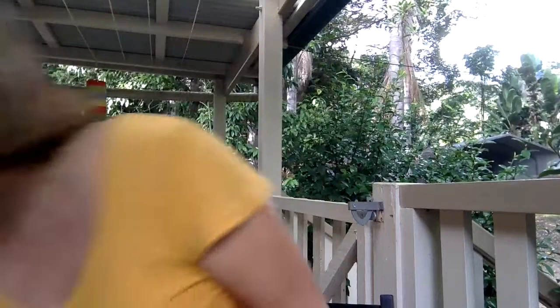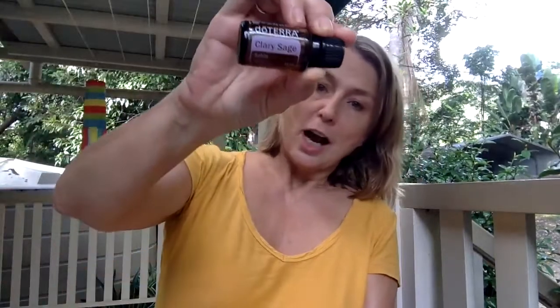Hi, it's Nadine Nellon here and I'm doing another oil today. I decided to make one. I did one about Copaiba. This one's about clary sage. I've been using this oil lately and I've been testing it — it has a very woody, spicy kind of scent.